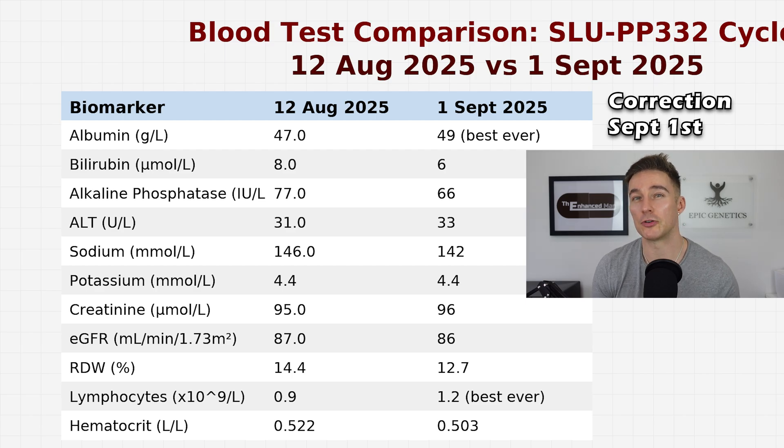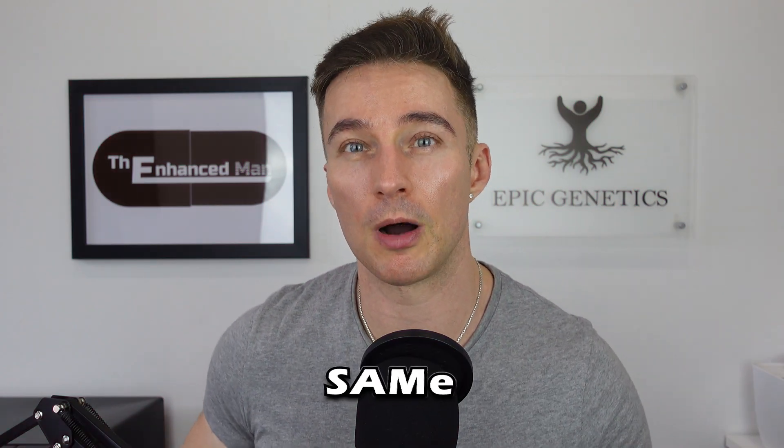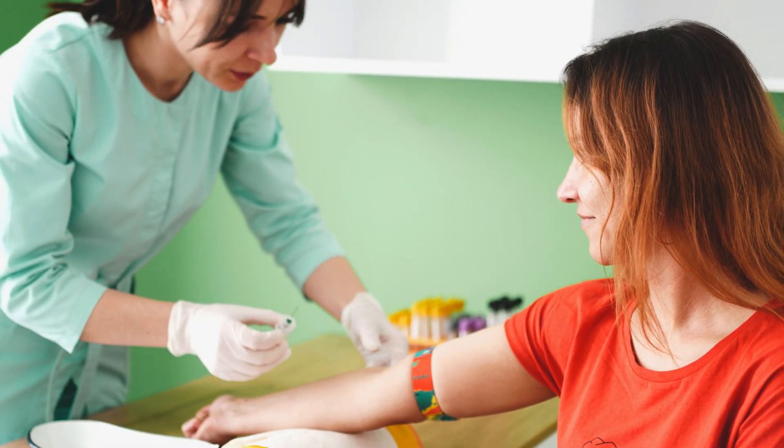Previously my red cell distribution width was way down low, so I had to stop supplementing folate and B12, which corrected that. As you saw in the aging clinical factors, red cell distribution width is by a long shot the most relevant. These are things to be mindful of when doing SLU — if you're increasing your methyl donor demand, that can deplete SAMe, and red cell distribution width can go up if you're not supplementing the right amounts of B12 and folate.